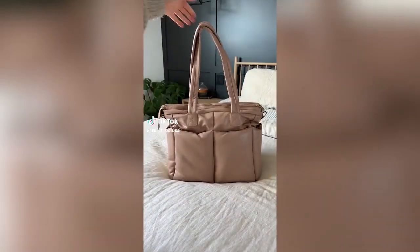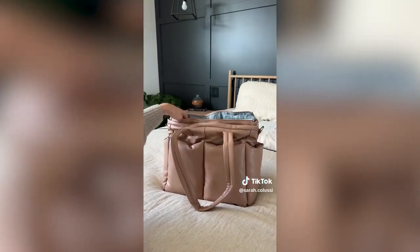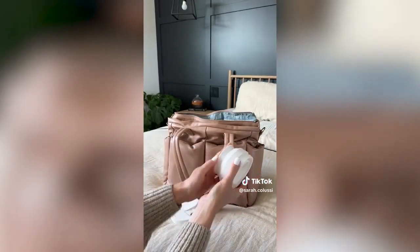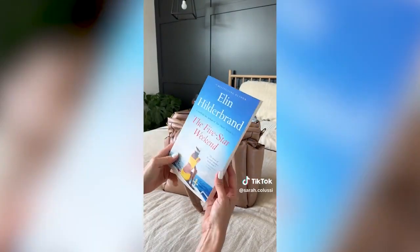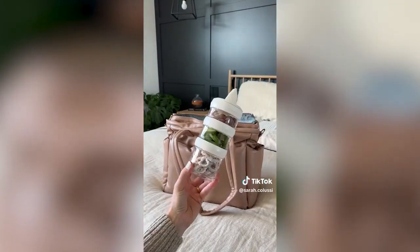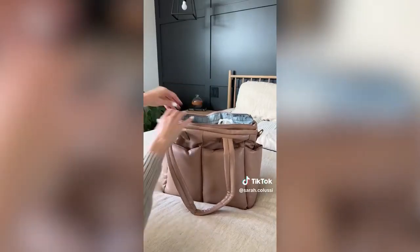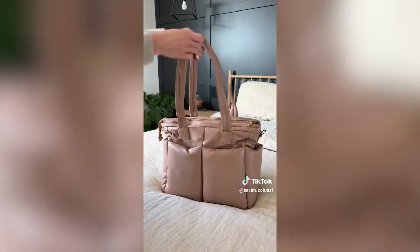Let's pack my summer tote bag. First up, summer essential: baby sunscreen. Next, these super cute sunglasses and a quilted pouch — it comes in a two-pack. My toddler does not like hand sanitizer so I found this one that smells like watermelon and he loves it. The collapsible cup is a must — all my mama friends will agree. I'm currently reading The Five Star Weekend. This snack container is amazing — it has four separate containers that all come apart. Wipes are a must no matter how old your children are, and my wallet of course. Lastly, this tote bag is my current fave — it fits way more than I thought it would and it's just so darn cute.